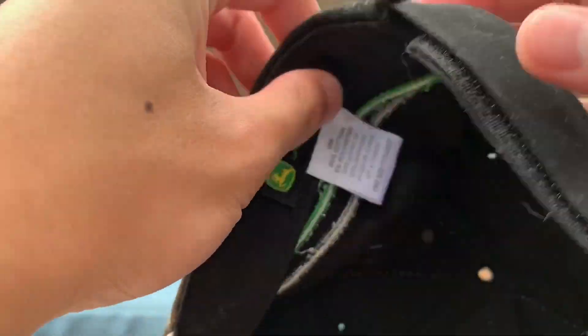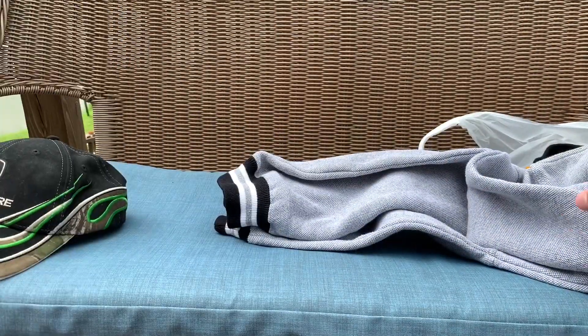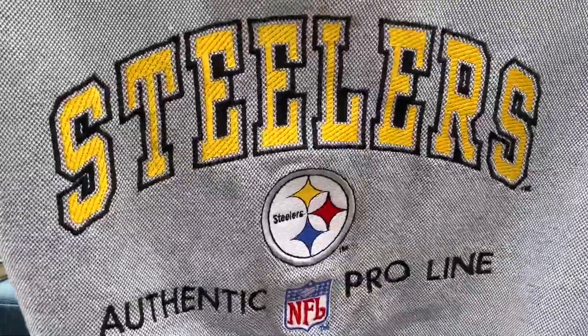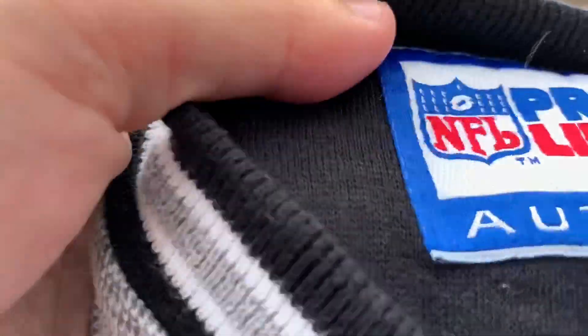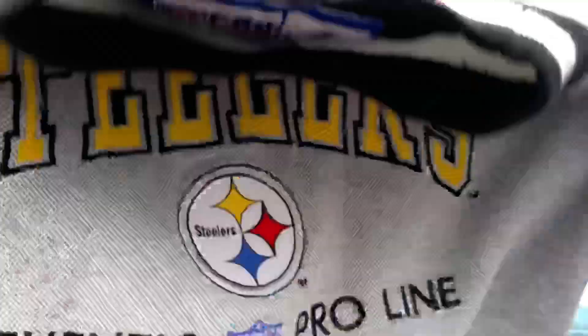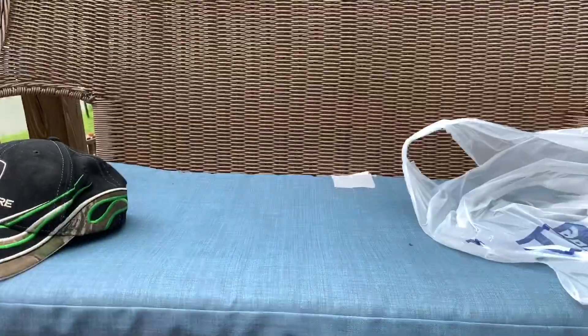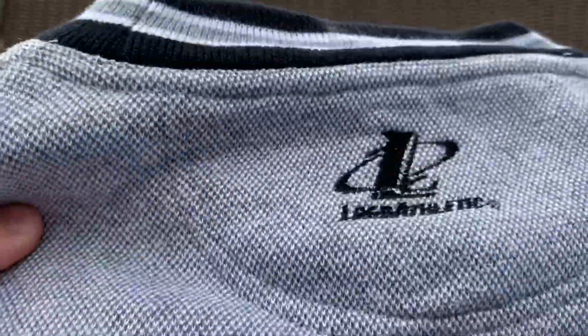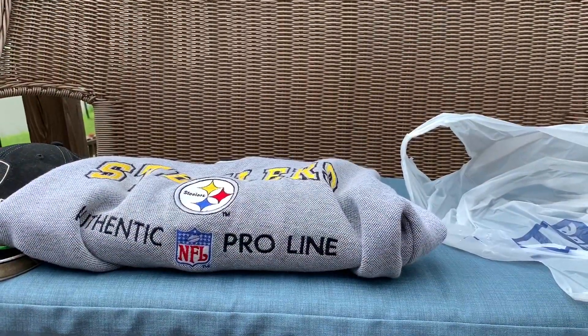I believe this was like three bucks, so not a bad deal. The next item was this really cool Steelers authentic ProLine NFL all-embroidered sweater — ProLine Logo Athletic, authentic. You can see the heavy embroidery on that thing. Look at this collar — it's sweet. You got the striped collar and the little Logo Athletic kit on the back. This was five dollars.